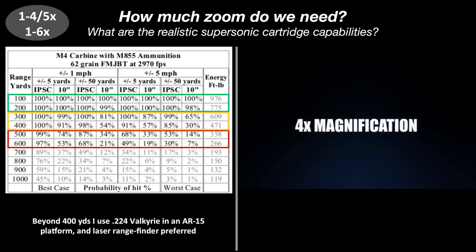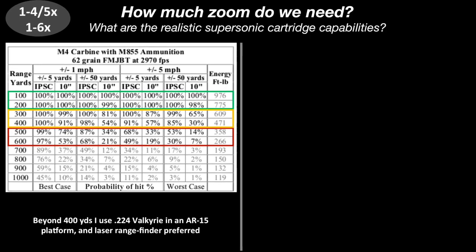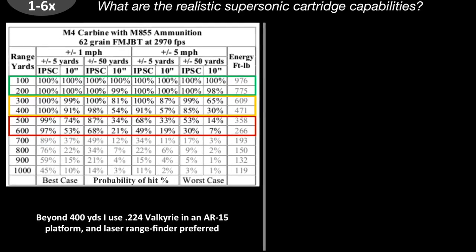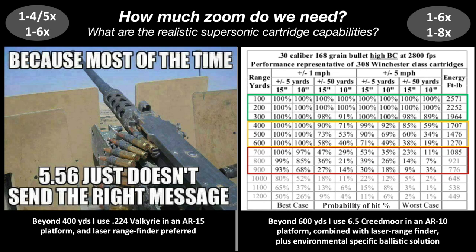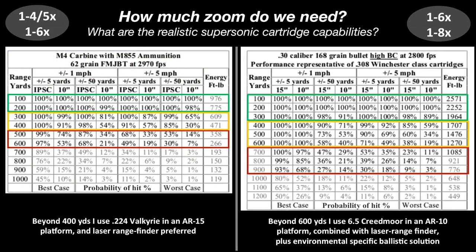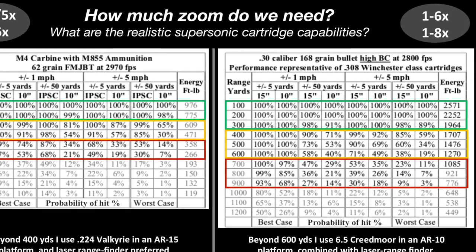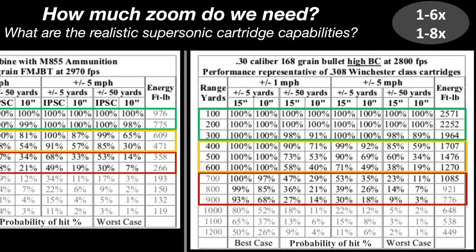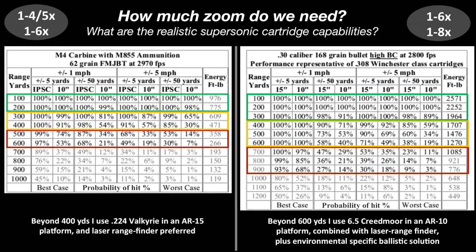At 500 and 600 yards, the probability of hits is already very low. So a low-power variable optic will enable us to operate in the range of 200 to 400 yards and occasionally stretch it further. As a note, beyond 400 yards I don't use the .223 — I switch to a .224 Valkyrie, which gives you superior ballistics. Beyond 400 yards I prefer to use a laser rangefinder to determine the distance to target. For .30 caliber options, the range between 100 and 300 yards is basically green — we can hit targets with minimal holdover at 300, and extend our range with good probability of a hit between 400 and 600 yards.